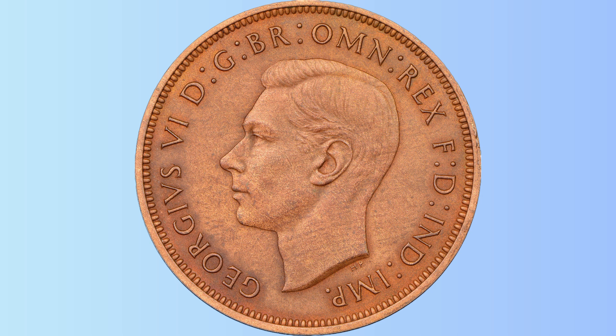The value of this coin can vary depending on its condition and any notable errors or variations that it may possess. Circulated examples of the 1943 Australian halfpenny are not particularly rare and as a result, they typically have a modest collector's value ranging from a few cents to several dollars.